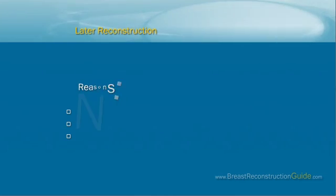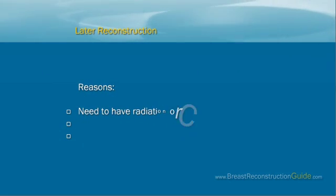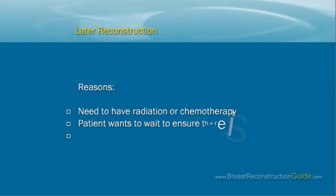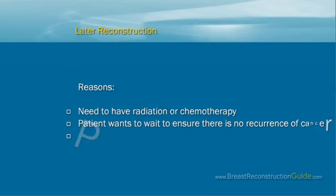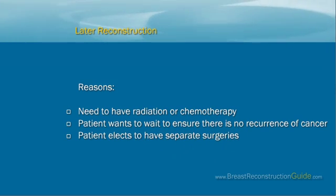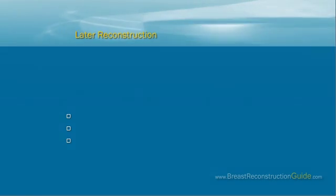However, breast reconstruction doesn't have to be performed right after mastectomy. It can be done at a later time — months or years later — which is called delayed breast reconstruction. Some reasons why reconstruction could be delayed include the need for radiation or chemotherapy, the patient wanting to wait to ensure there is no recurrence of cancer, or the patient electing to have separate surgeries.